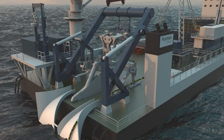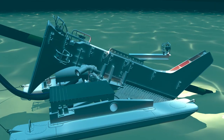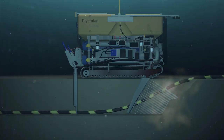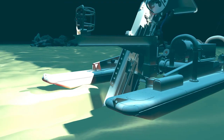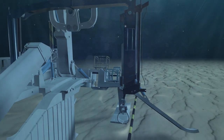This diverse range of vessels allows Prysmian to cater for the majority of installation scenarios, from shallow water to deep water, soft soils to hard soils, single cable to bundled cables — ensuring project efficiency and safety at all times, no matter how challenging the conditions.